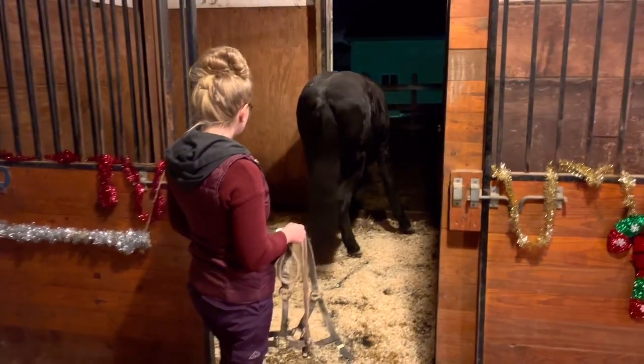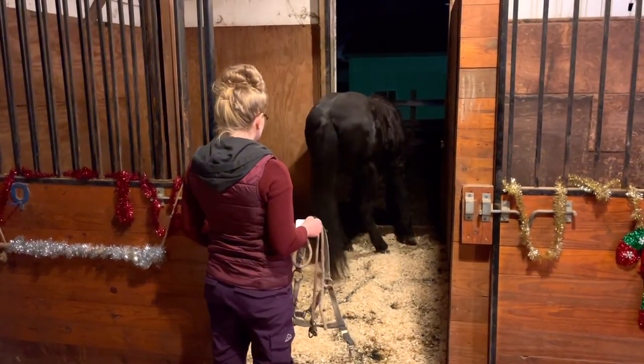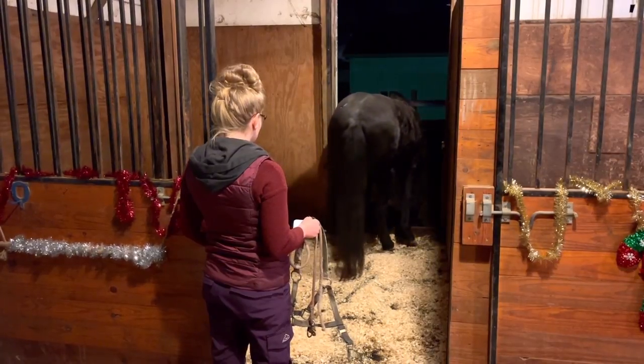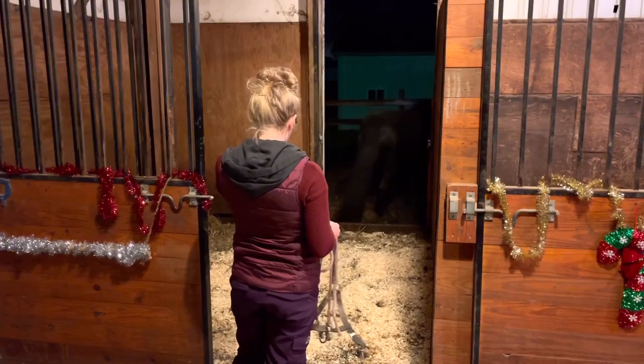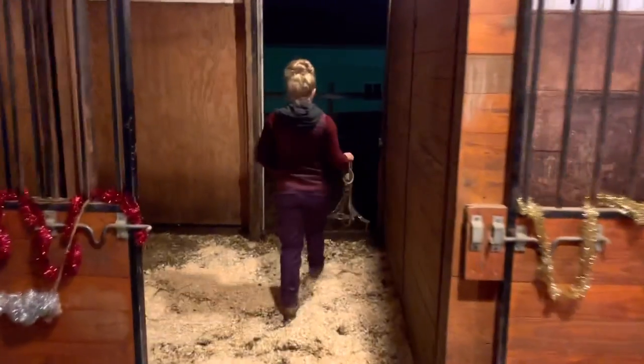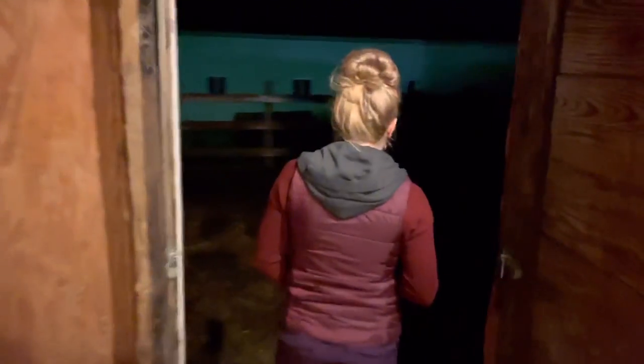There's a little ledge he has to step over to go outside, so he's trying to figure out what to do — little sweetie. I'm going to let him settle in and check on him in the morning.